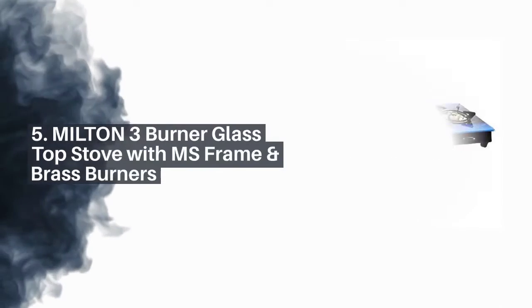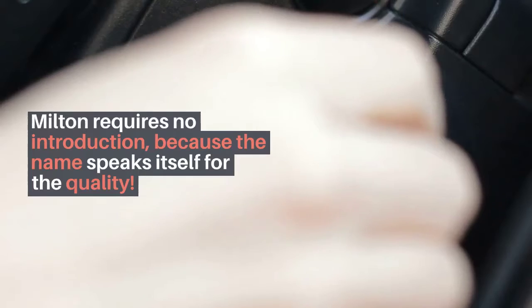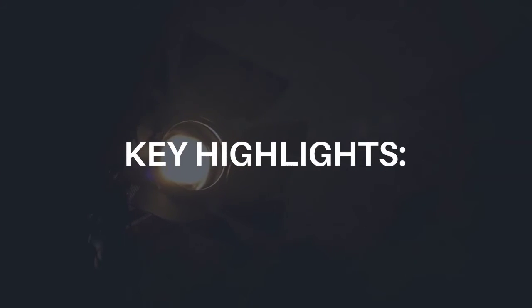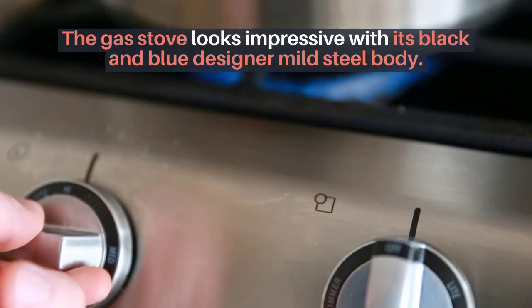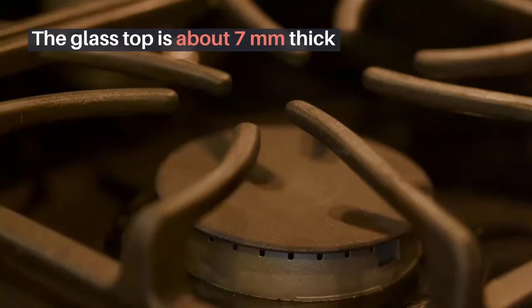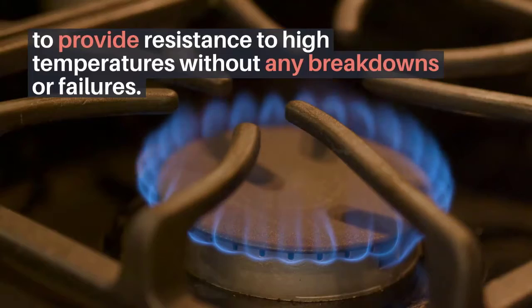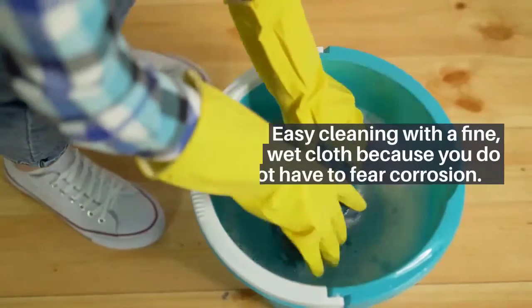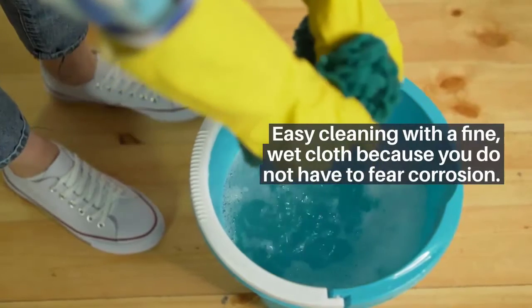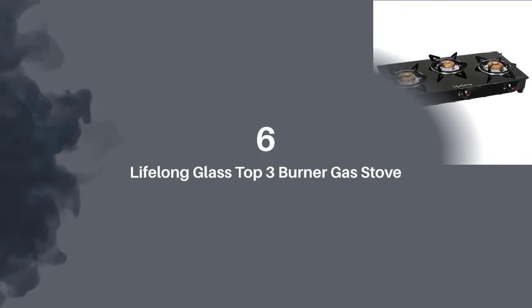Number five: Milton three burner glass top stove with MS frame and brass burners. Milton requires no introduction because the name speaks for itself in terms of quality. Key highlights: the gas stove looks impressive with its black and blue designer mild steel body. The glass top is about seven millimeters thick to provide resistance to high temperatures without any breakdowns or failures, and easy cleaning with a fine wet cloth because you do not have to fear corrosion.